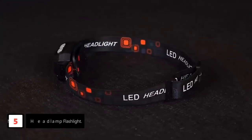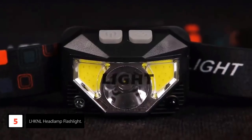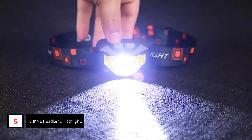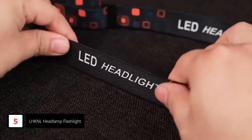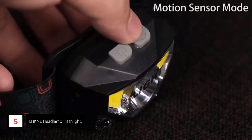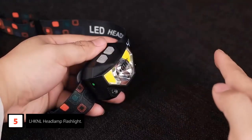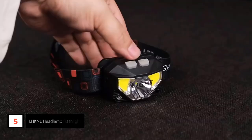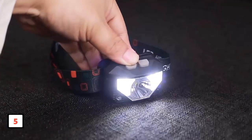Starting at number 5: the LHKNL Headlamp Flashlight. Experience ultimate convenience with the LHKNL headlamp featuring a long press function and motion sensor. The long press function allows you to turn off the light directly in any mode by holding the key mode button for 3 seconds, eliminating the need to cycle through all modes. The motion sensor mode enables you to control the lights with a simple hand wave, preventing any mess when your hands are dirty.